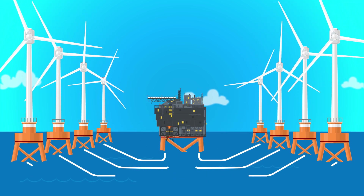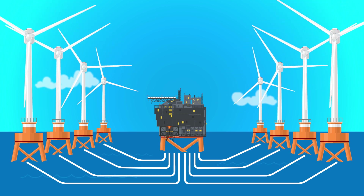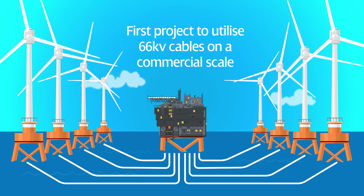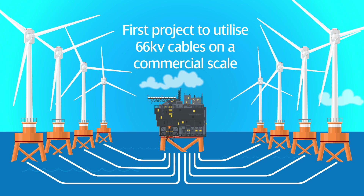155 kilometres of inter-array cables will collect the energy from the turbines, transporting it to an offshore substation. In an industry first, East Anglia One will be the first project to utilise 66 kilovolt cables on a commercial scale.